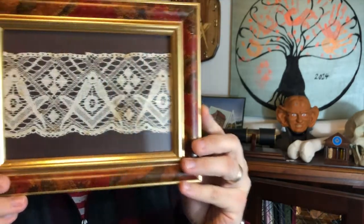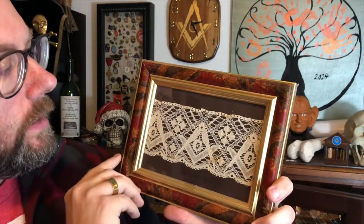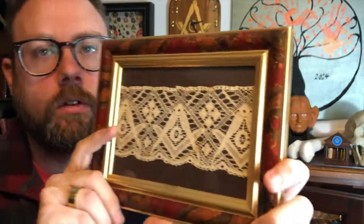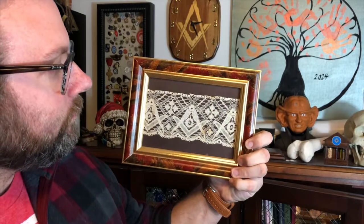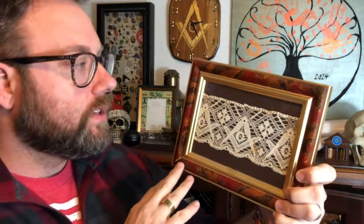It is a framed piece here — I will show you, and I will of course have some still frame images overlaid for you. What this is, is a piece of 19th century bobbin lace that has been trimmed, and it features the square and compass imagery with the G in the center, dated to the early 1800s according to the documentation.